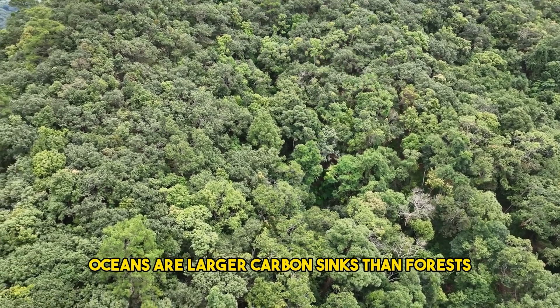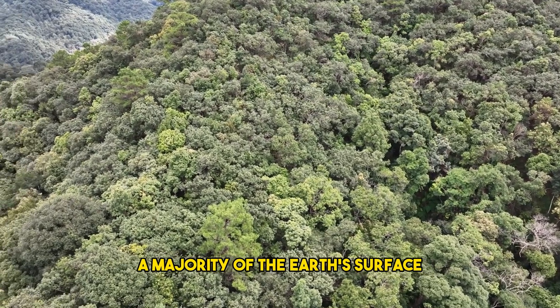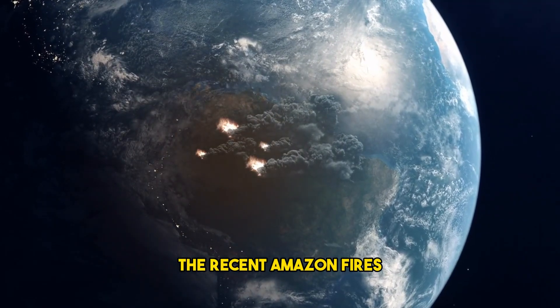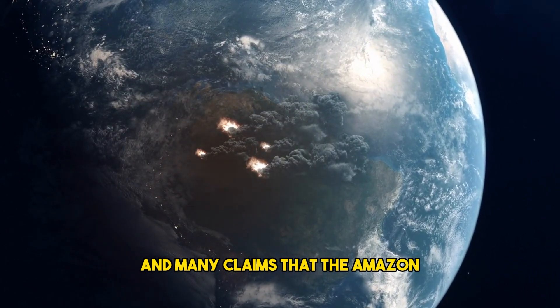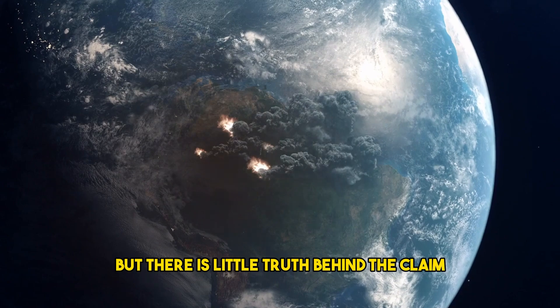Oceans are larger carbon sinks than forests, due to the fact that they occupy a majority of the Earth's surface. There has been a lot of news surrounding the recent Amazon fires and many claims that the Amazon supplies 20% of the Earth's oxygen, but there is little truth behind the claim.